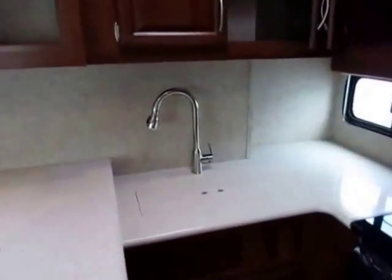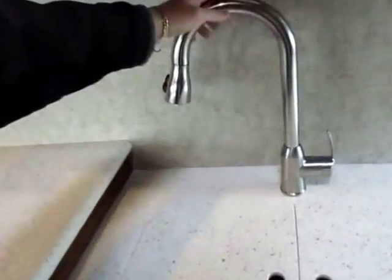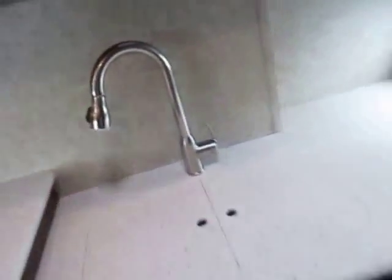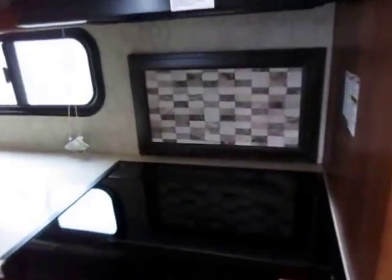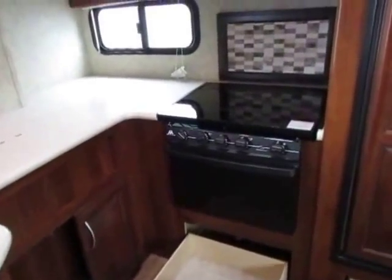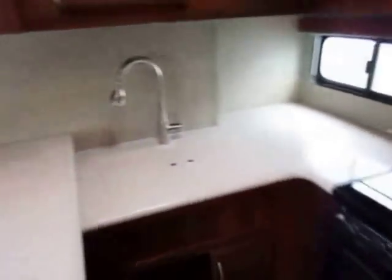I love the fact that with solid surface counters, we can get an undermounted sink. This whole thing can be counter space, but you still maintain access to a stainless steel sink whenever you want. We also have a nicer residential-type faucet on here. And look at that — a real tile backsplash. It's awesome. They also recess the oven and stove to give you that glass-top flush mount stove cover, so once again we have a full wraparound kitchen counter here.